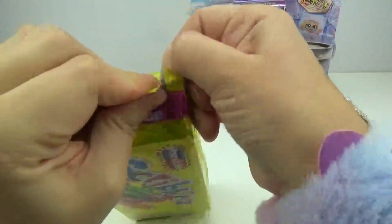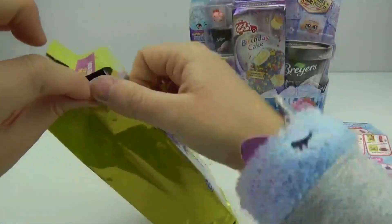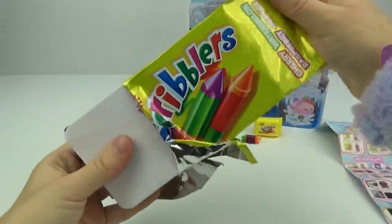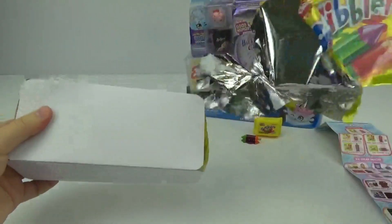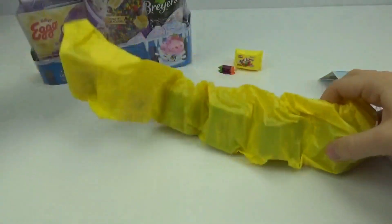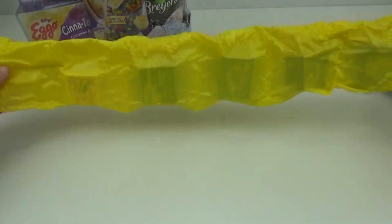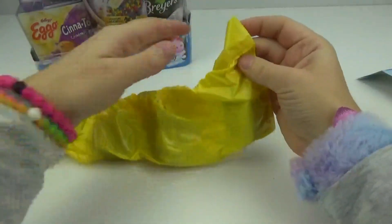Here's the little tear strip, so let's tear this open. I hate to wreck this packaging, it's so cute. Let's pull out everything inside. Check out all of those Shopkins — it is like a long, slithering snake of Shopkins.